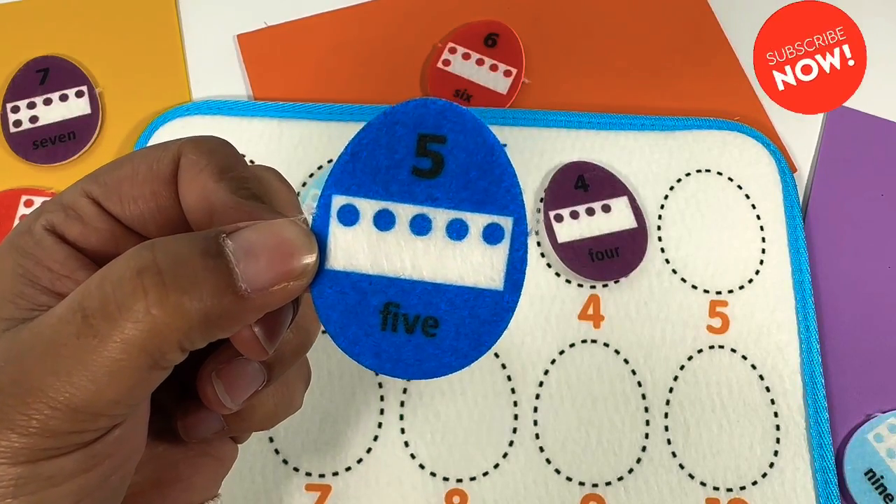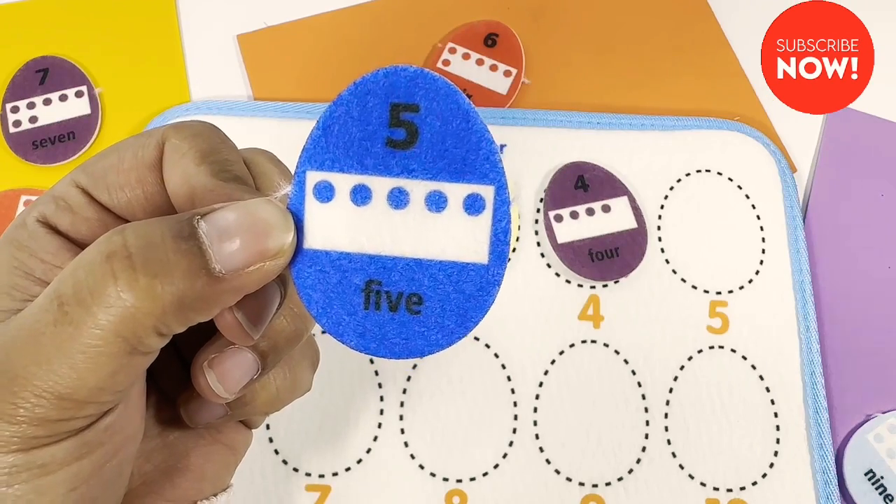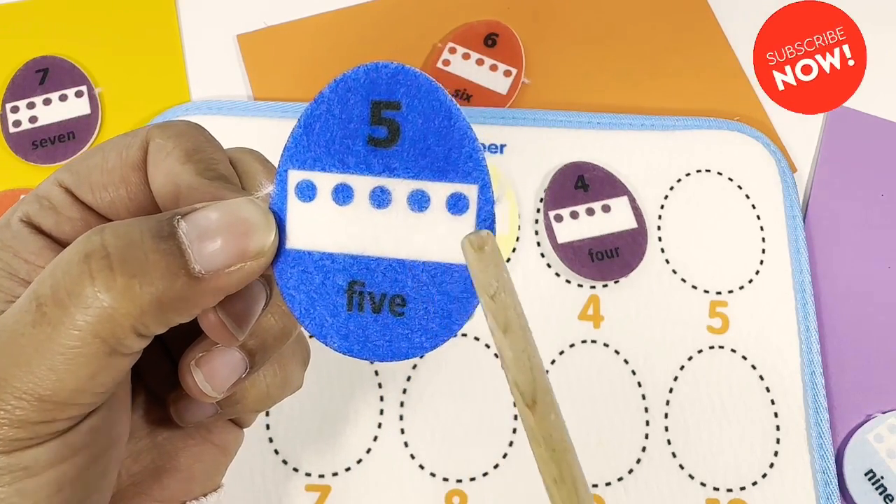What about this blue egg? Five. One, two, three, four, five.